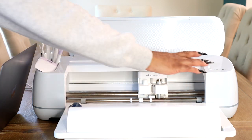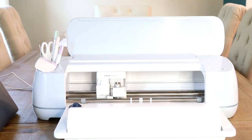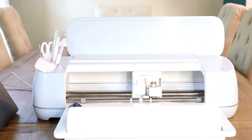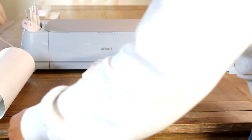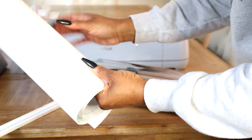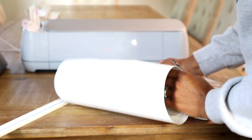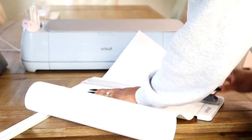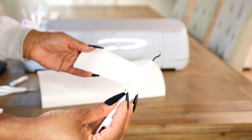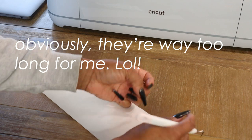The blinking light indicates to go ahead and press it, so I press it and the machine measures. Then the play button indicates it's time to cut. I use the Cricut trimmer to trim off the excess paper. Then I use the weeding tool — the one with the little hook — to peel the corner and remove the negative space.